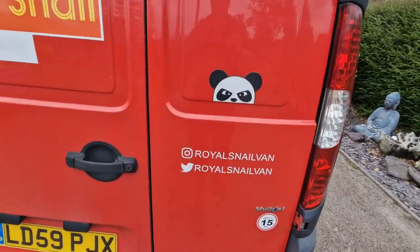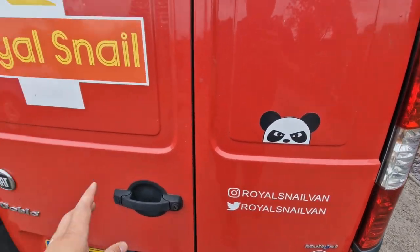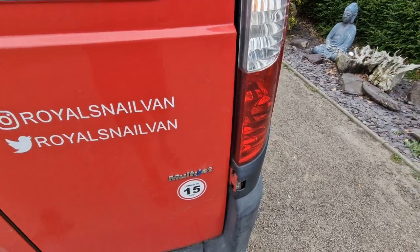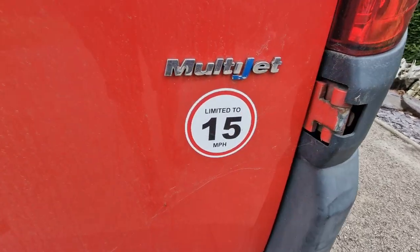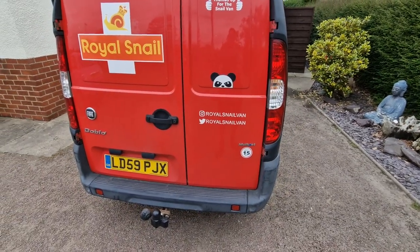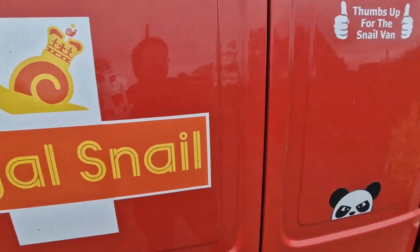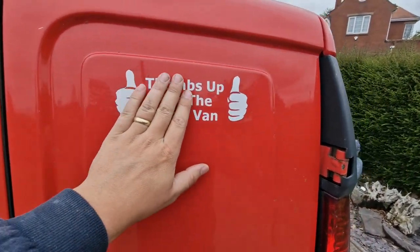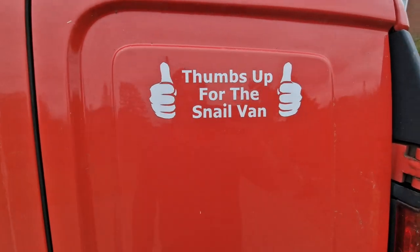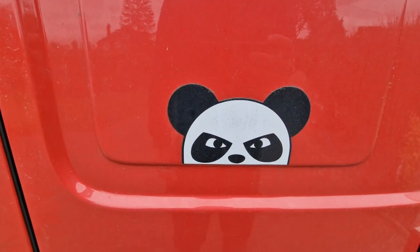On the back we've got the Royal Snail decals. There is an Instagram and a Twitter — Royal Snail van. They're not very active but on the back of a Royal Mail van you would have www.royalmail.co.uk, so I've put those on there. There's a speed sticker — 15 miles an hour. I wanted to get 88 miles an hour but I couldn't find one. I've got the BOS decal and the Royal Snail decal, and this was a campaign Royal Mail ran for a while — thumbs up for your postie during the COVID-19 pandemic. I've changed it to 'thumbs up for the snail van.'